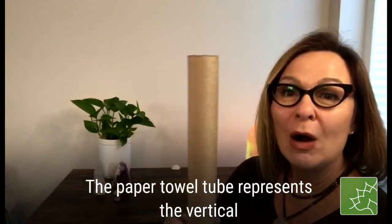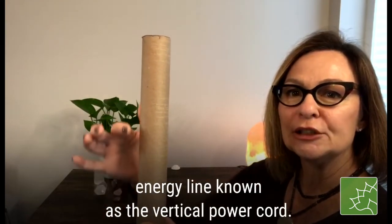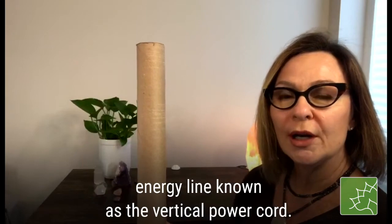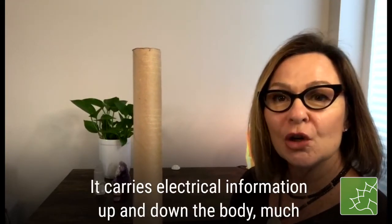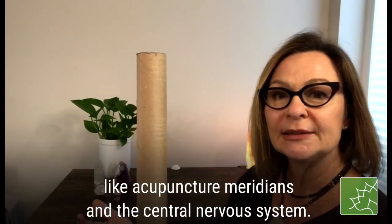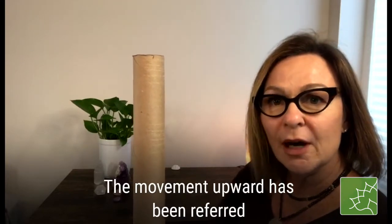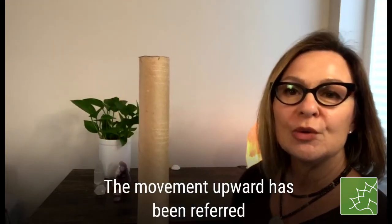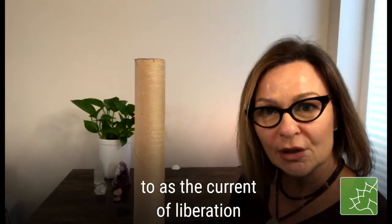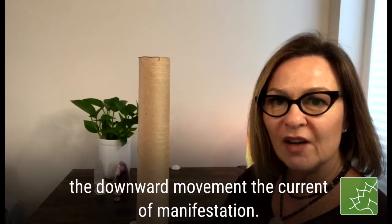The paper towel tube represents the vertical energy line known as the vertical power cord. It carries electrical information up and down the body, much like acupuncture meridians and the central nervous system. The movement upward has been referred to as the current of liberation, and the downward movement is the current of manifestation.